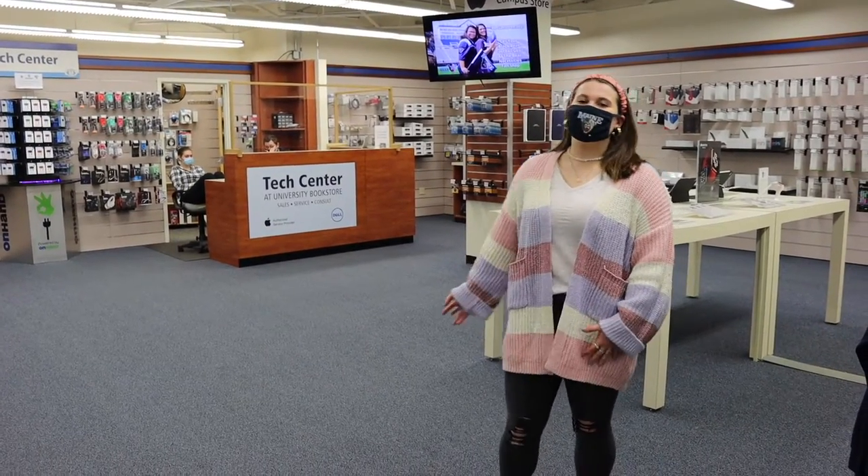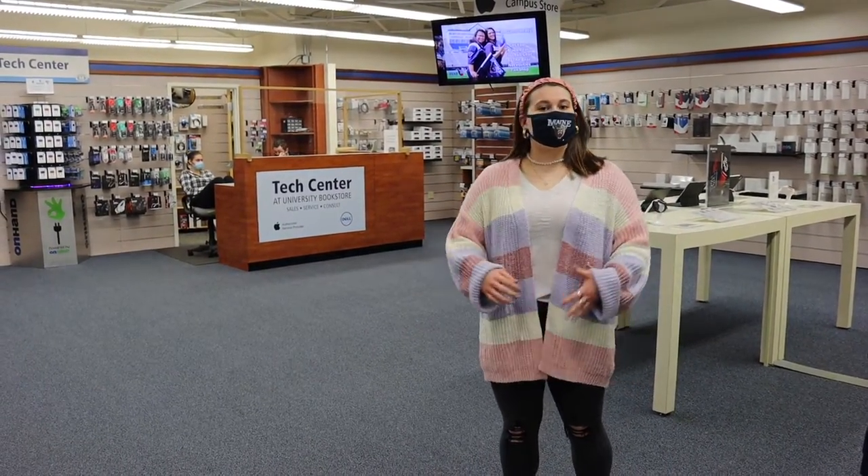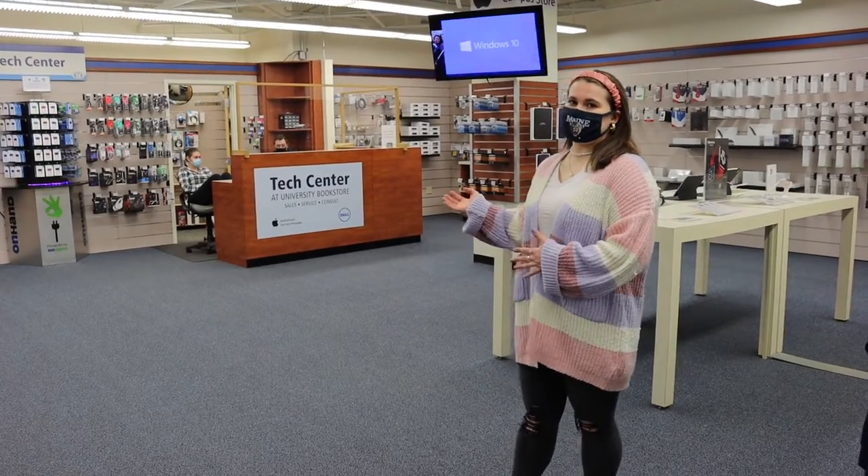Over here is our text center where you can get all your electronic needs, as well as a repair service with our experts.